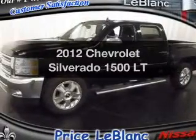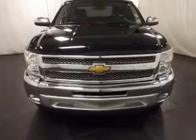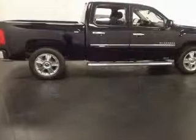Get noticed in this 2012 Chevrolet Silverado 1500. This is the set of wheels you've been looking for. Why worry about high mileage? Choosing a ride with lower mileage is the right choice for your busy life.